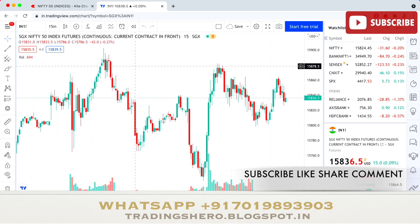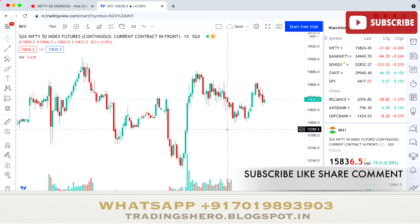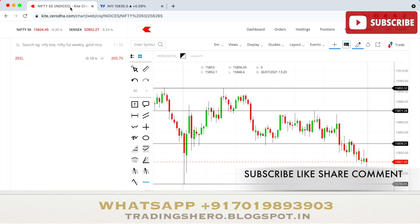The SGX Nifty is currently trading at 15,836 and today it made a high of almost 15,902. The SGX Nifty closes at 11:30 PM Indian time. If it closes higher, then when our market opens tomorrow there's a chance Nifty 50 can also go up. You can check this chart at exactly 6:30 AM — however it opens, Nifty 50 will likely open similarly.